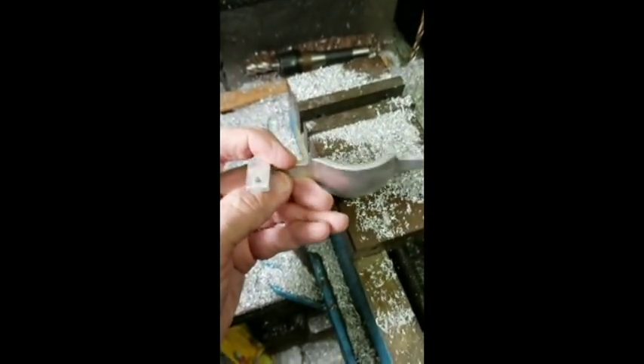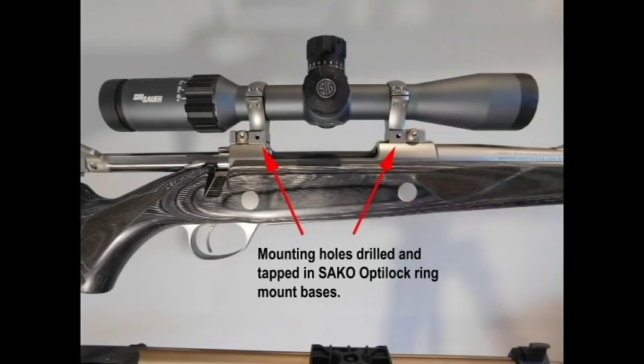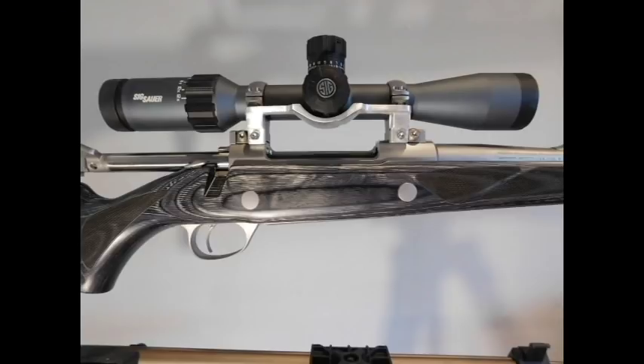I drilled mounting holes, sanded, and polished the final bracket. I drilled and tapped two holes in the Opti-Lock ring bases — I removed the Opti-Lock rings from the rifle before I did that. And then finally, I installed my ejection bracket on the rifle.